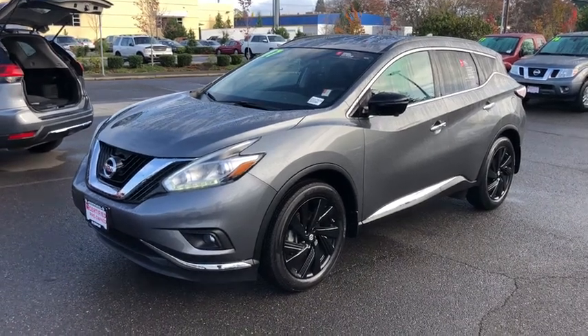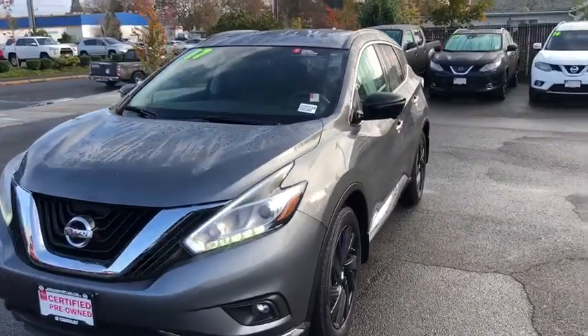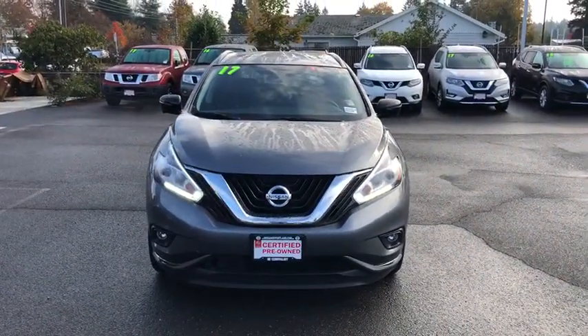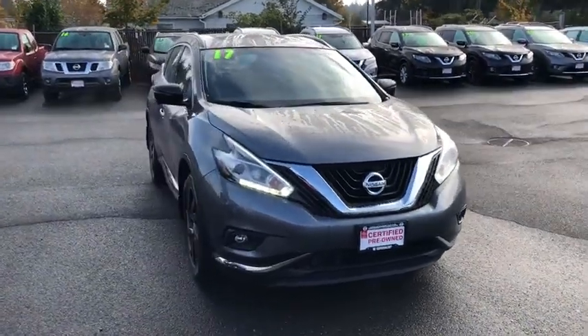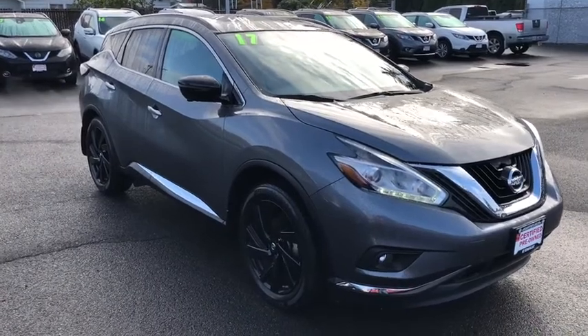The 2017 Nissan Murano. The peace of mind of award-winning safety, including a five-star rating for side impact crash safety, comes standard with the Nissan Murano. Great fuel economy and a powerful V6 engine combine to deliver a refined driving experience.